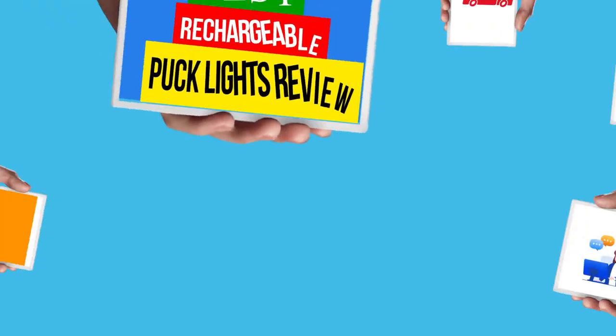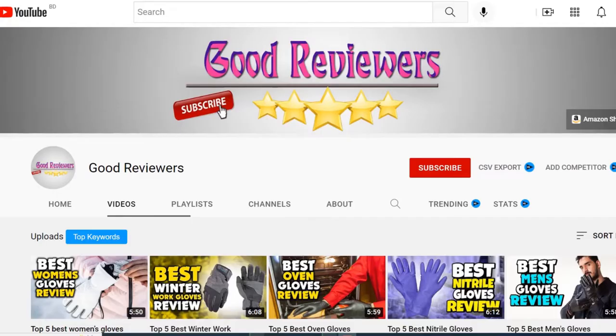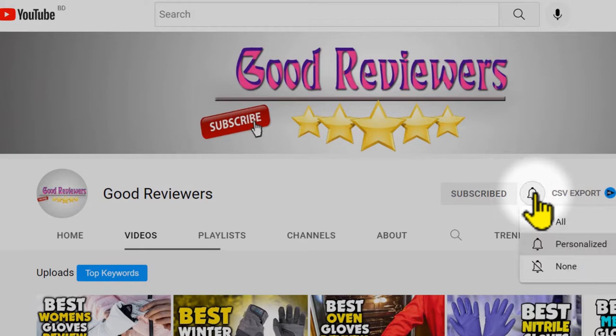Hello viewers, welcome to another great video for the top 5 best rechargeable puck lights review right now. Subscribe to the channel if you're new and turn on notifications so that you never miss a new video.